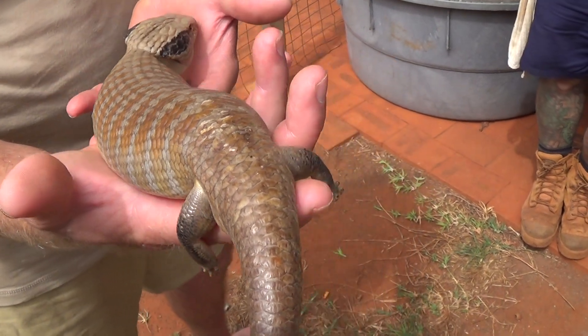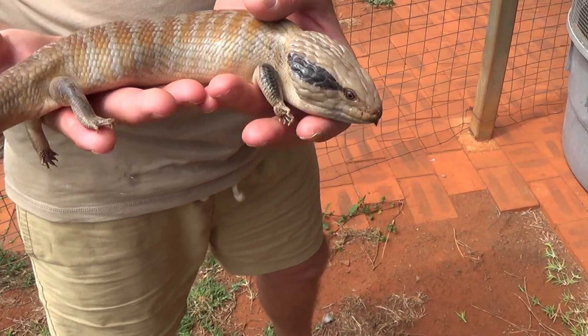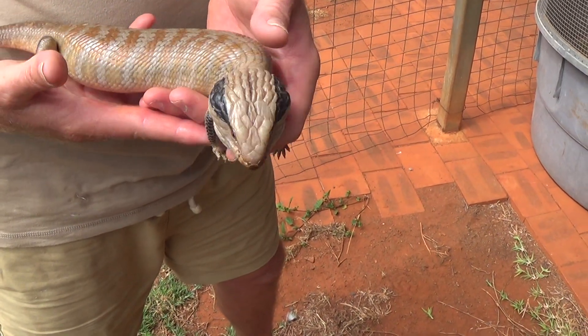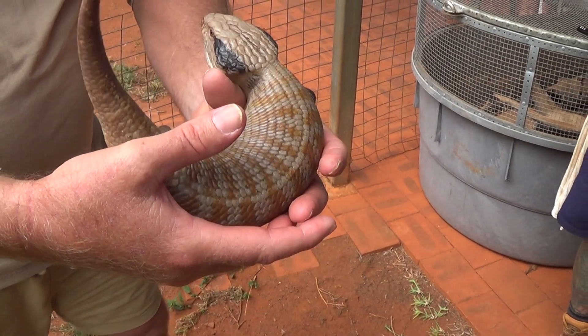I'm just going to be very gentle and give everyone a quick look at this beautiful specimen. She's heavily pregnant so we don't want to stress her for too long. We'll put her back in the cage and she can go into labour in the next week or so. She's starting to defecate there.